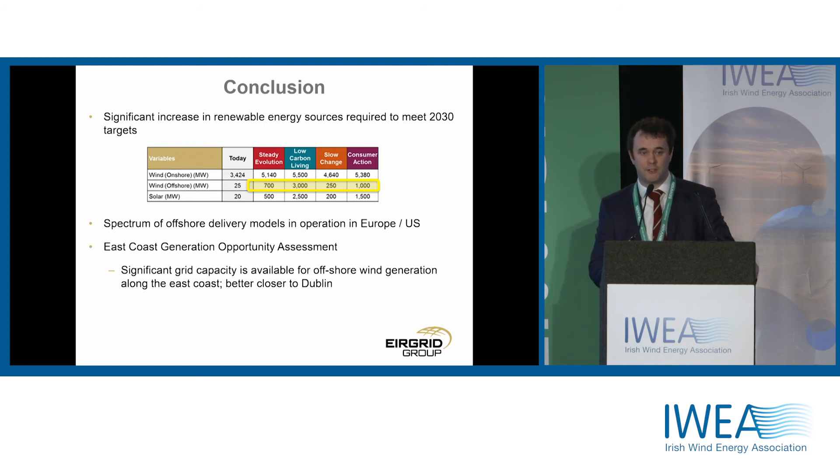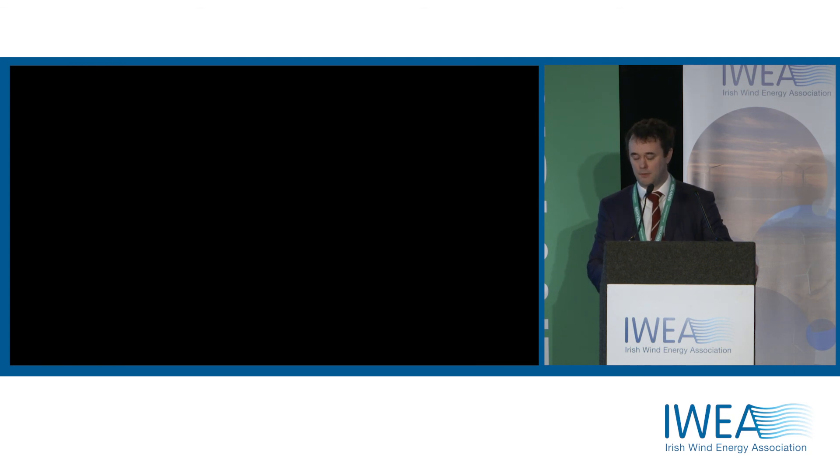There are a number of different models available to deliver offshore wind — these are big projects — and there are some good established frameworks from which Ireland can learn. Finally, the East Coast study shows there is significant capacity available for offshore wind off the East Coast of Ireland. Thank you.